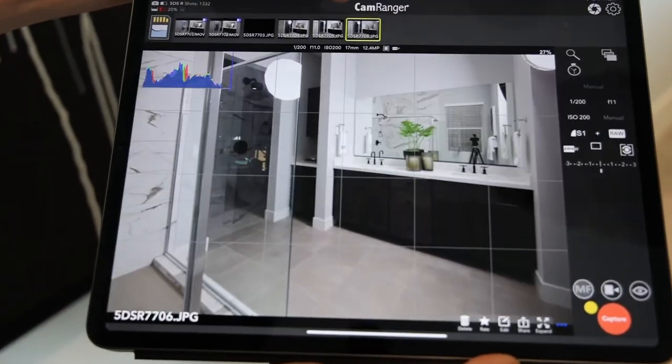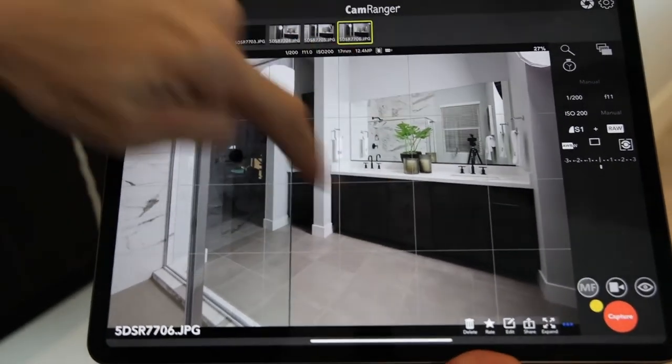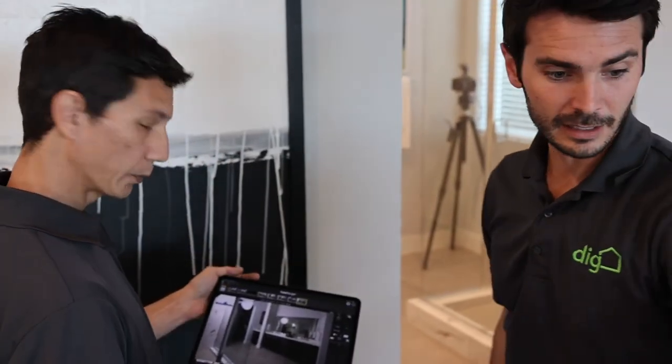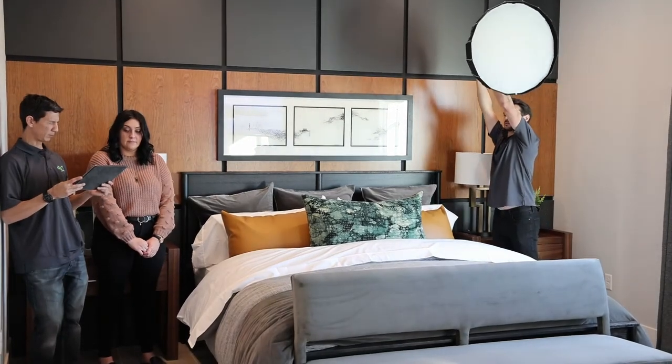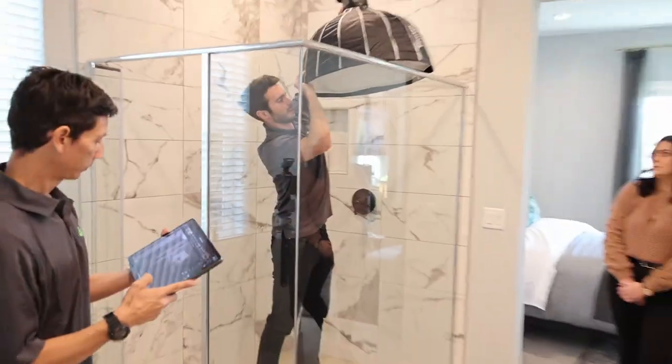Let's see — that was the first one, that was the second one. Yeah, that's going to match better — this is much cleaner. And then we've got to fire off the back area. So I'm going to have everyone move over here. Just make sure there's enough light back here.